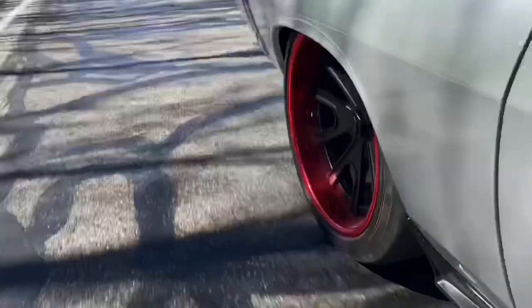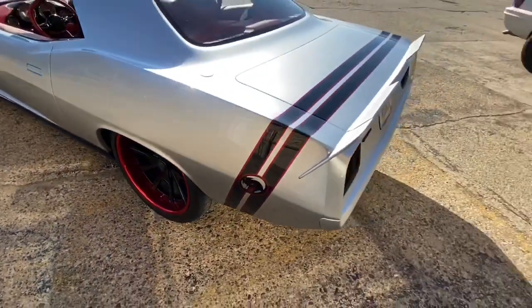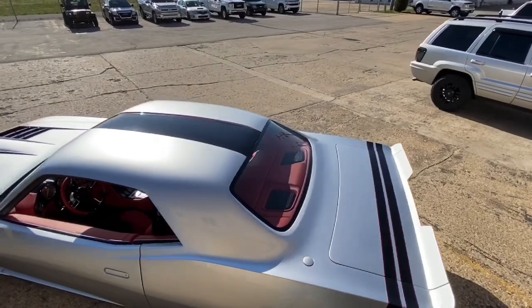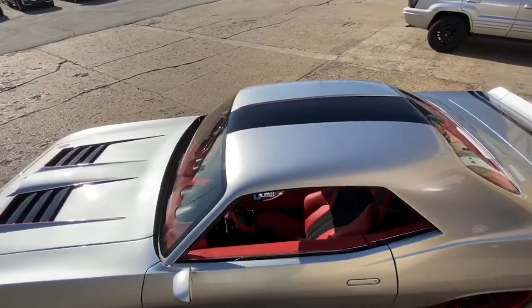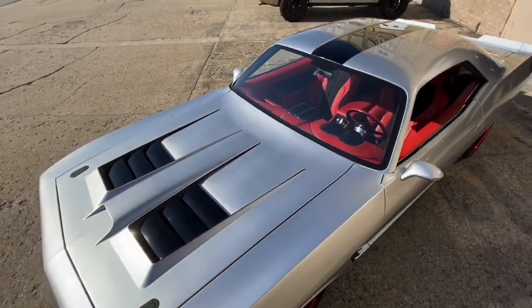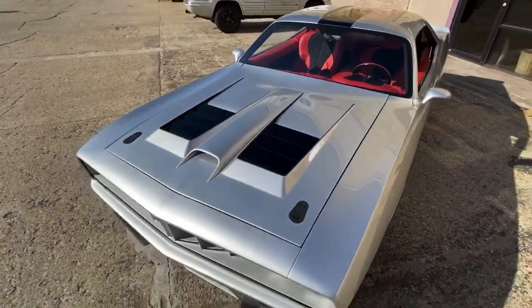We also have the Forgeline Grudge 3-piece wheel in custom colors with a custom Medusa center cap. Big Wilwood disc brakes — 14-inch rotors all the way around, 6-piston in the front and 4-piston in the rear — and those Forgeline Grudge wheels are wrapped around them.